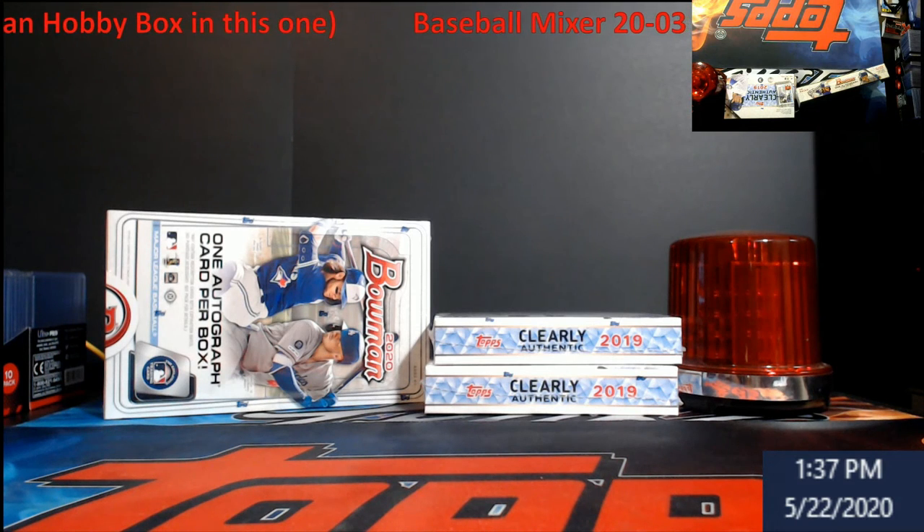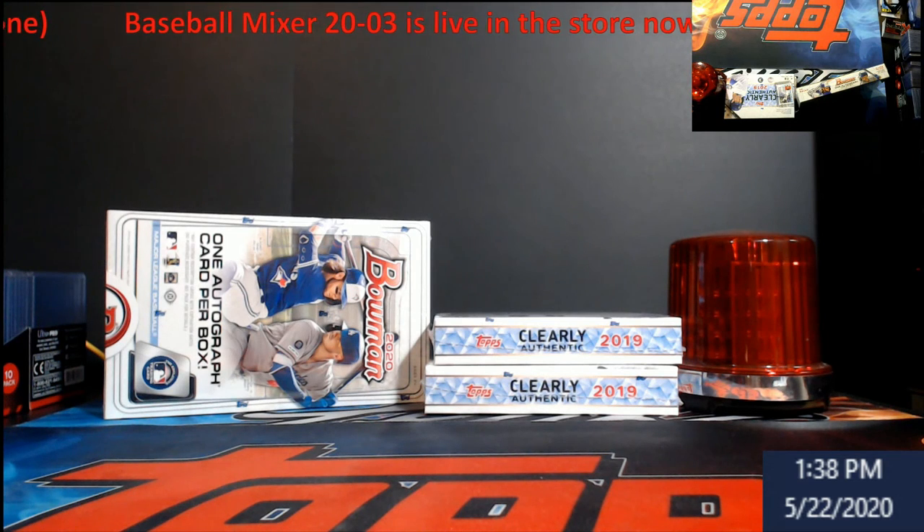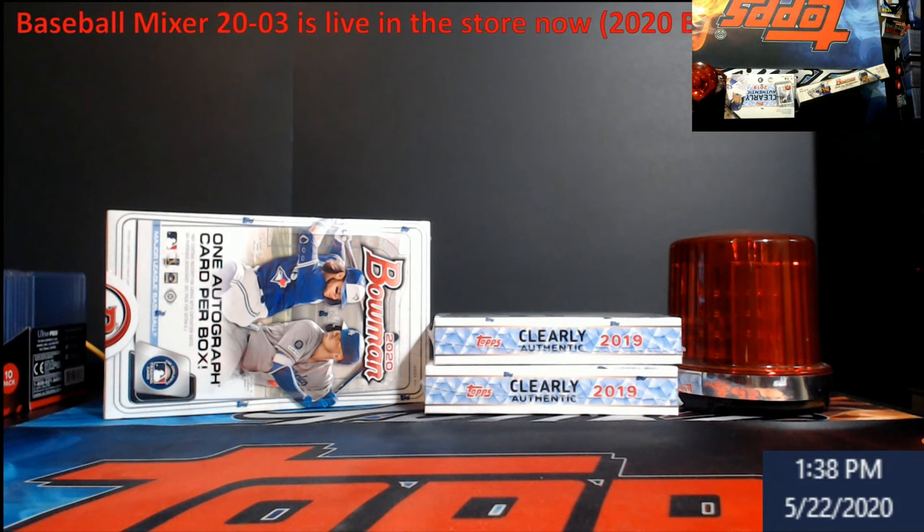Thank you for the support. I just wanted to get a quick little public service announcement — PSA, not the grading company — to let you guys know it's live in the store. Grab your spots. I'm heading back to get some other stuff ready. The giveaway will be up here by 4 or 5 p.m. Eastern at the latest. All right, talk to y'all later!